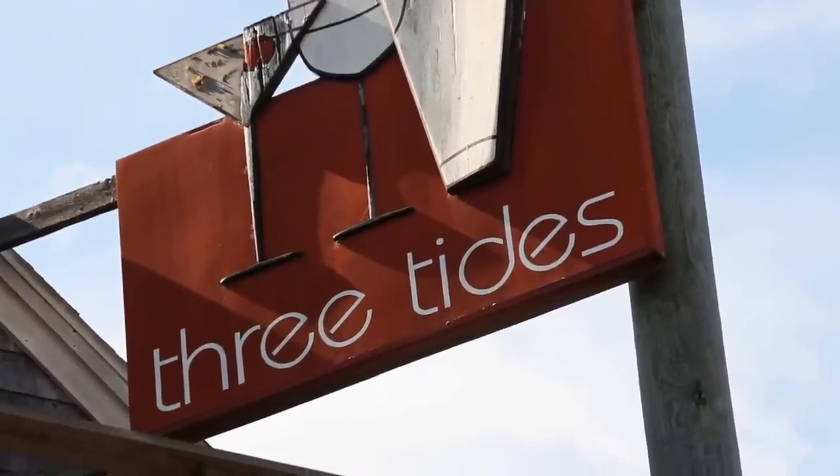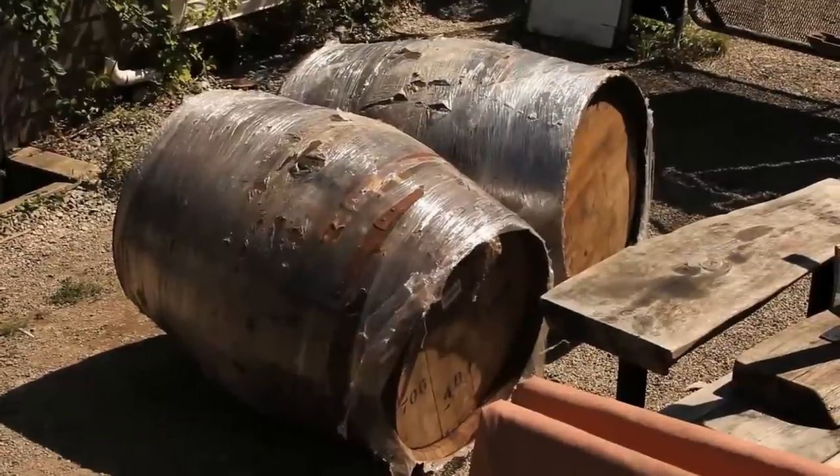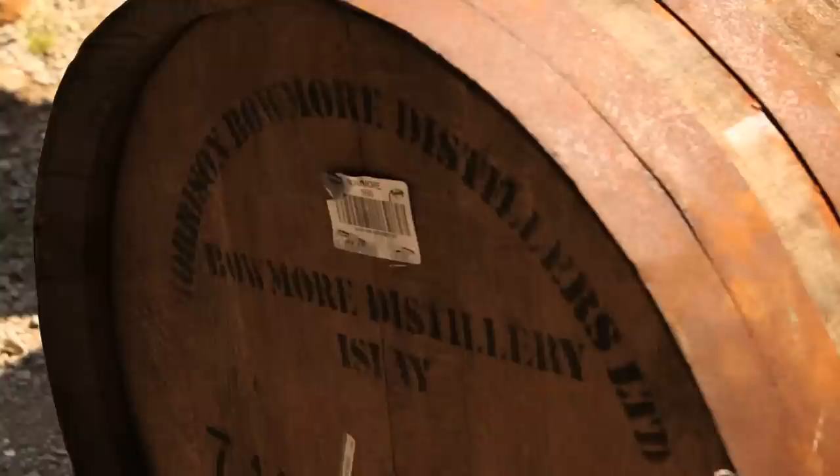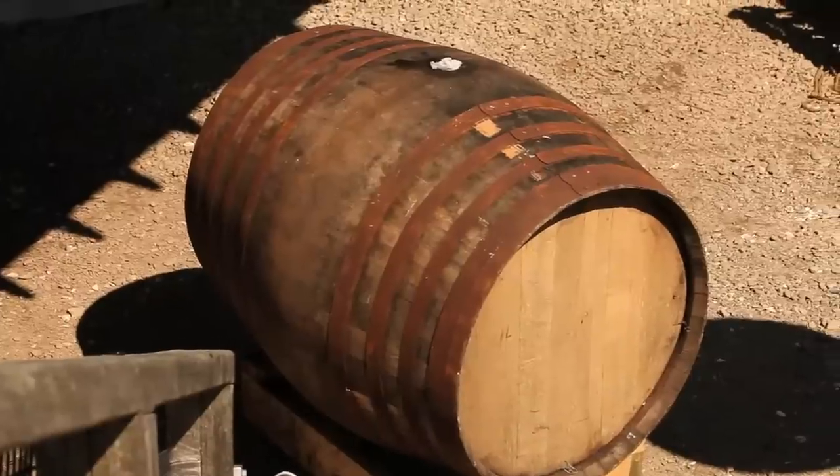These barrels came from Islay, and in particular they came from Beaumont. Morrison Beaumont was kind enough to host us back in June — almost September now — and Andrew Rankin and Jeremy Stevens were able to spend most of the day with us and try our beers.